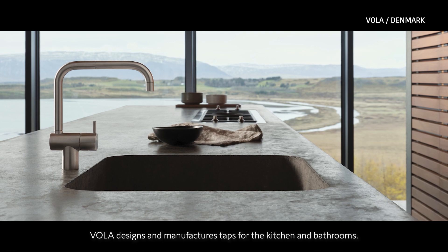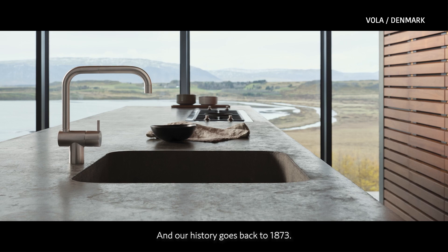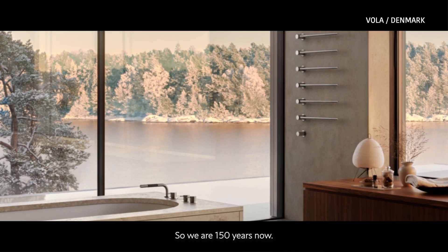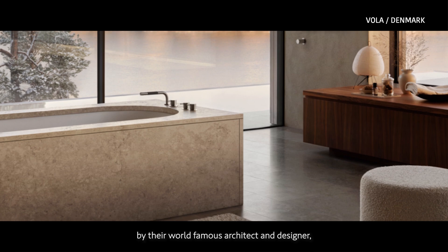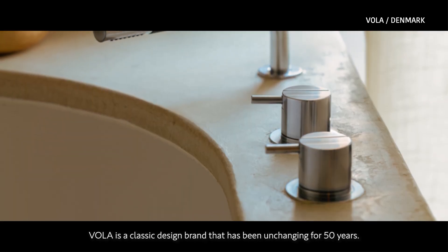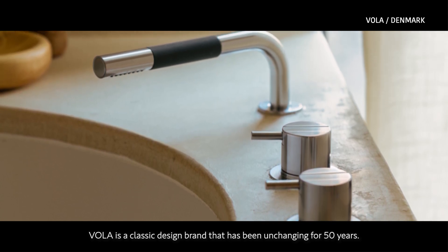Vola designs and manufactures taps for kitchens and bathrooms, and our history goes back to 1873, so we are 150 years now. The first taps were designed in 1968 by the world-famous designer and architect Arne Jacobsen for his project, The National Bank of Denmark. Vola is a classic design brand that has been unchanged for 50 years.